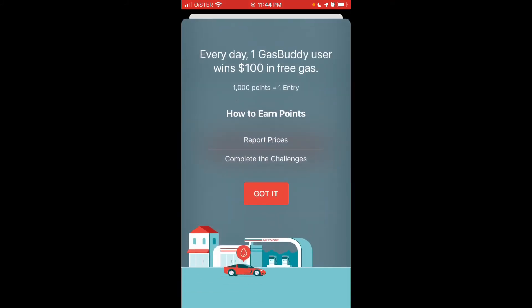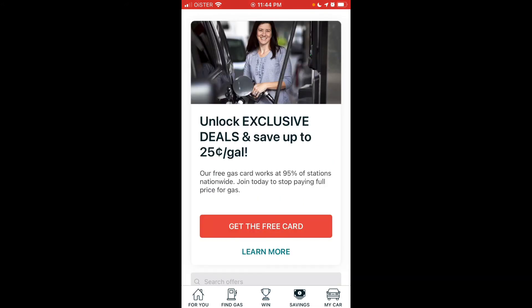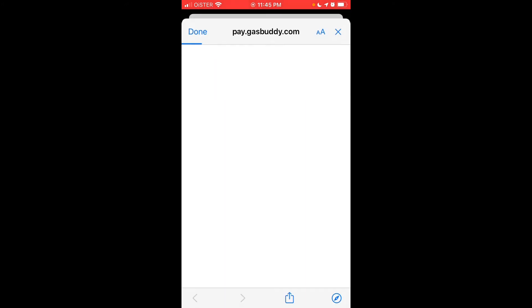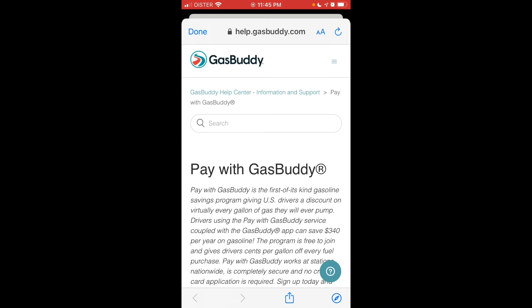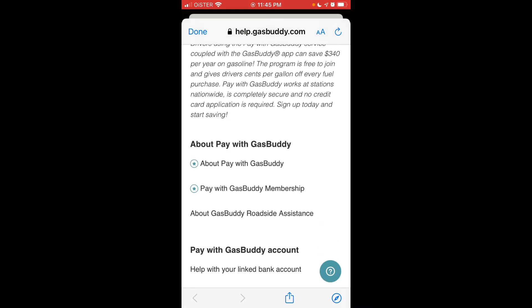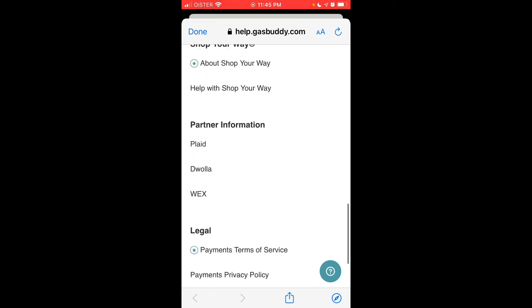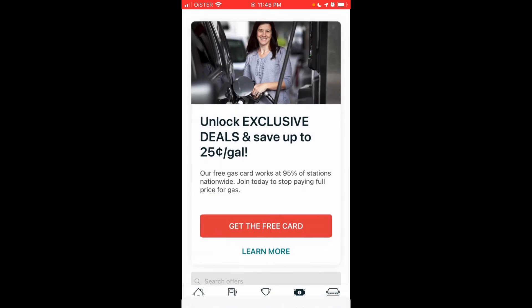You can also win points by completing challenges. Under the Save section, you can get a free GasBuddy card and save up to 25 cents on every gallon.